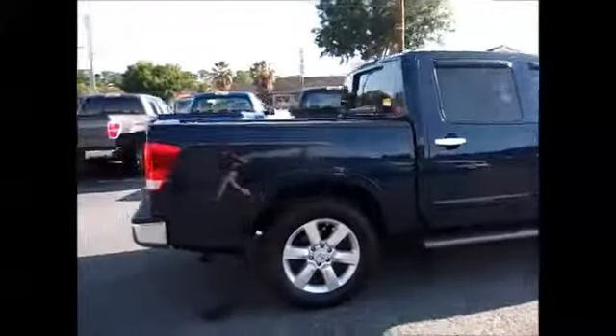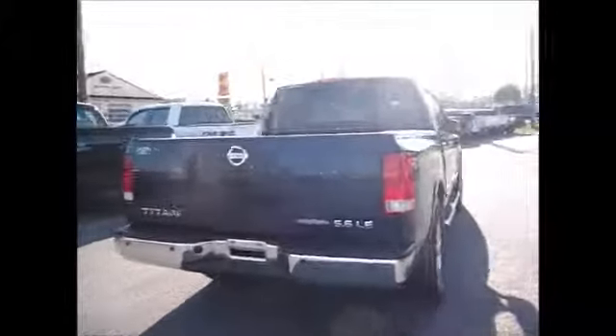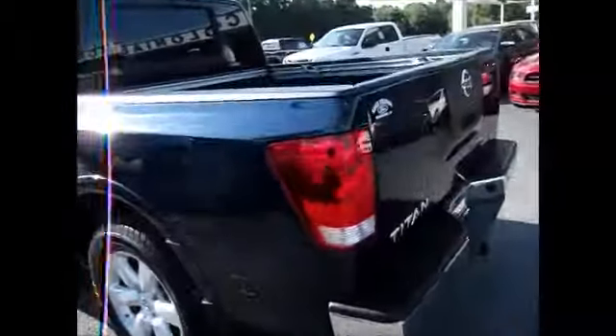We've got tinted windows, rain guards, brand new tires all the way around, running boards, backup sensors, towing package, and a cargo management system in the back with a spray bed liner. Storage in the bed itself. Here's your running boards, rain guards, and bug shield on the front.